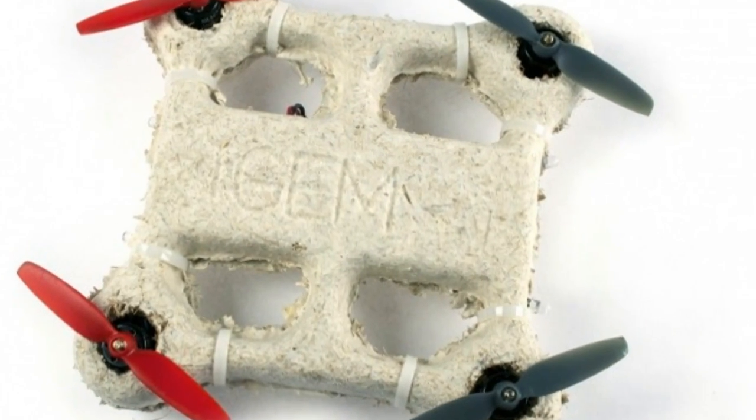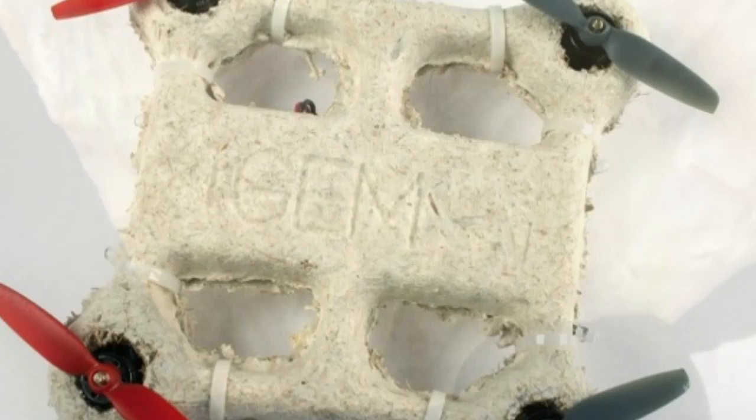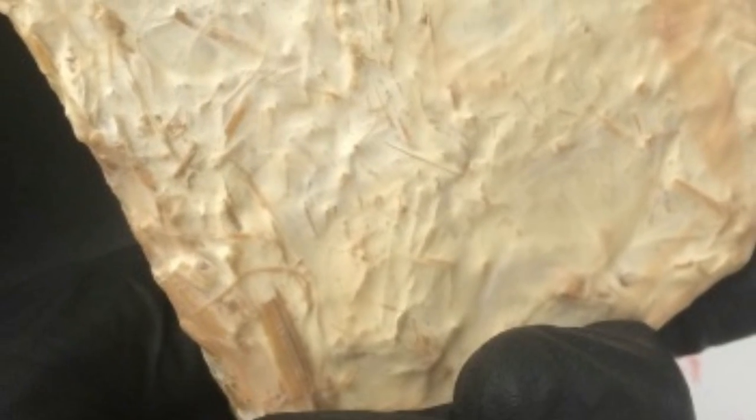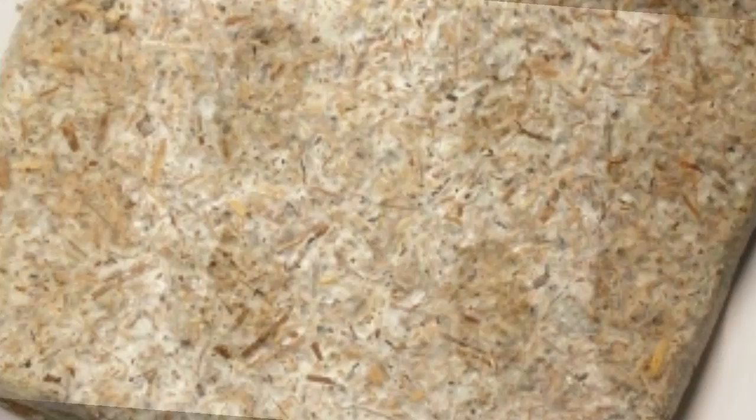Flying fungus: a decomposable biodrone takes to the skies. Sporadically, new drones impress us. Take this biological drone — it has a fungal body with a protective bacteria covering, so it can degrade into the landscape without leaving a trace if it crashes.